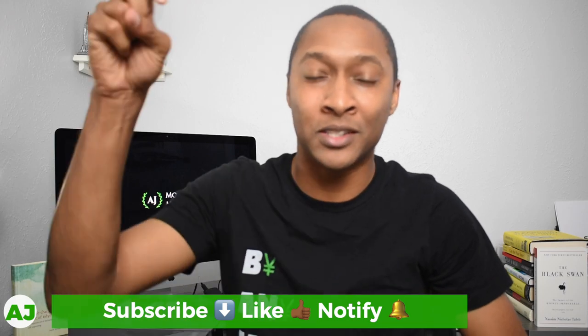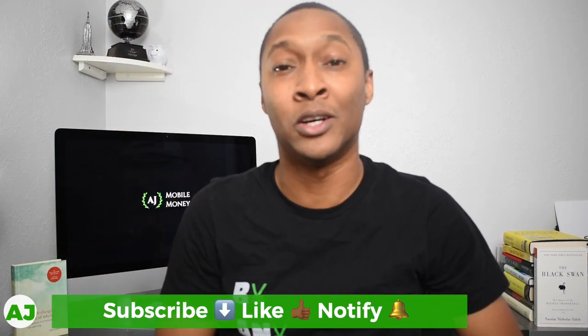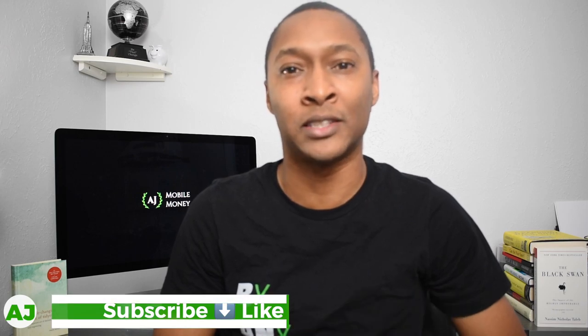Hi, I'm AJ. Thanks for taking the time out of your day to watch this video. If you're not a current member of the Mobile Money Nation, all you need to do is hit the subscribe button down below, hit the like button because you're really going to like this video, and also hit the notification bell so you'll be notified the next time I create a video.